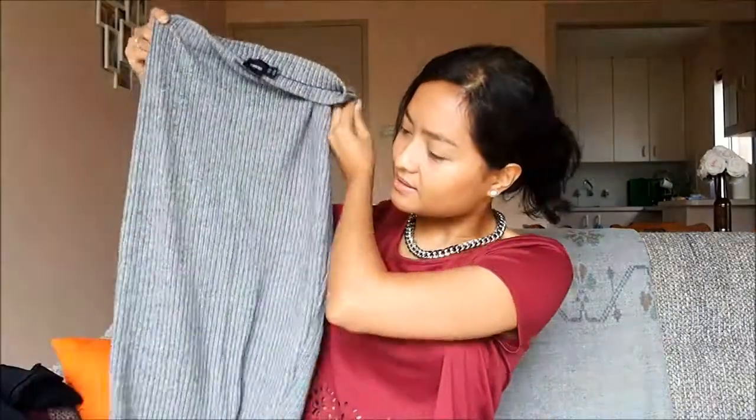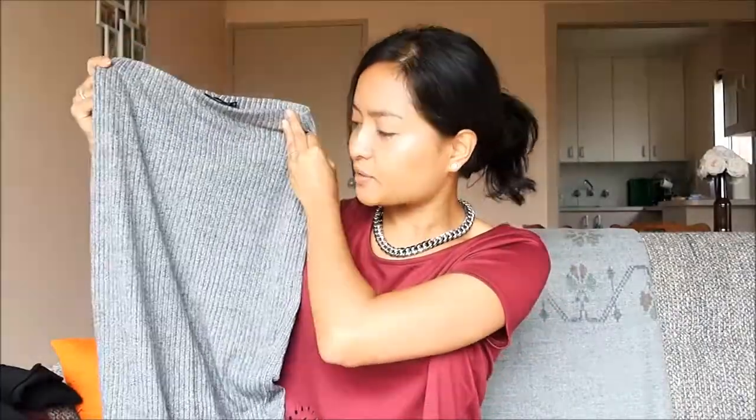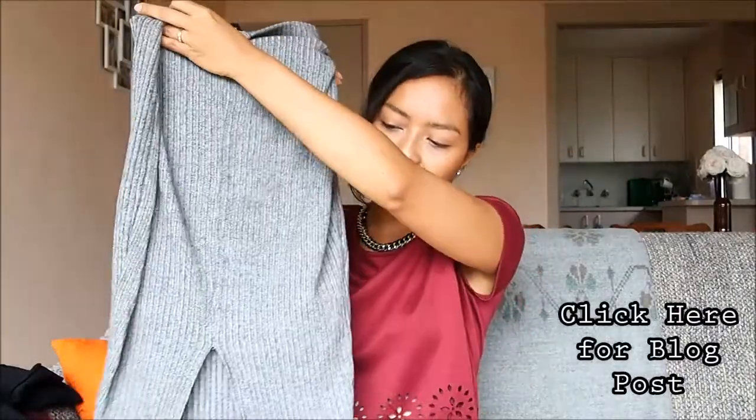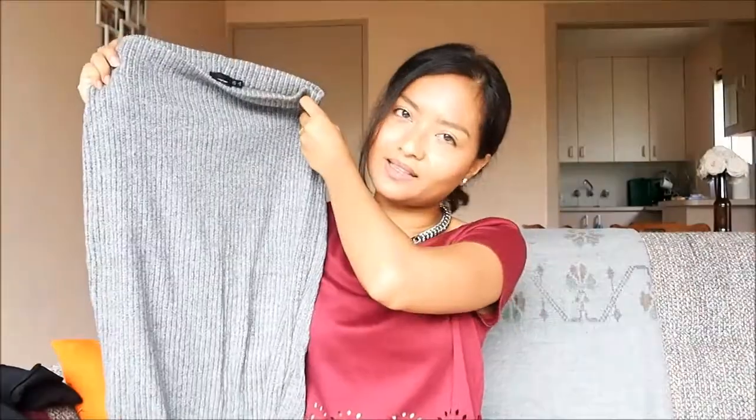The next item is a pastel knit rib skirt. It's really nice and comfortable — not too tight, and it allows for much movement. It has a small slit at the back. Because I'm on the petite side, when I wear it, it comes past my knee and looks more like a midi pencil skirt. I liked it because that was actually the look I was going for anyway. Love this.